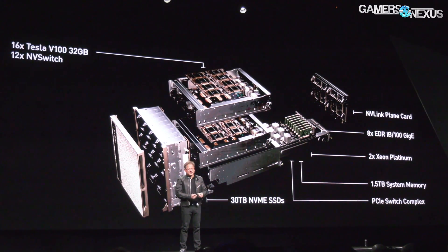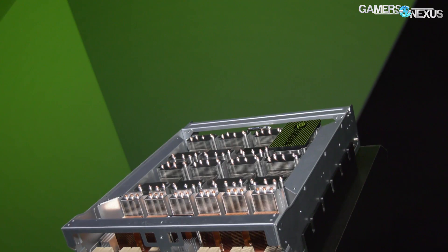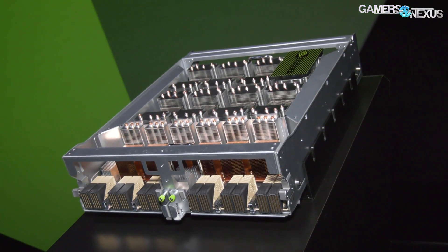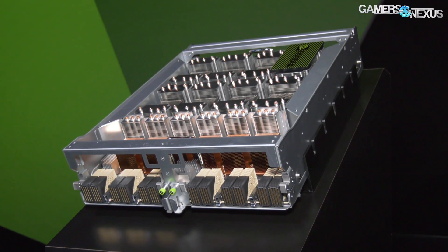Other specs for the system: two Xeon Platinums in it, 1.5 terabytes of system memory, and 30 terabytes of NVMe SSD storage as well. For local processing, this is all supposed to be network-attached, so the rest of it happens over the network as expected with any type of data center device.